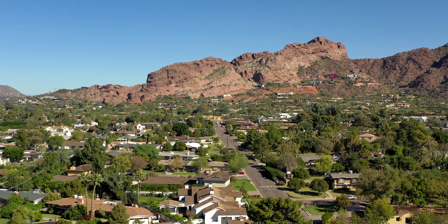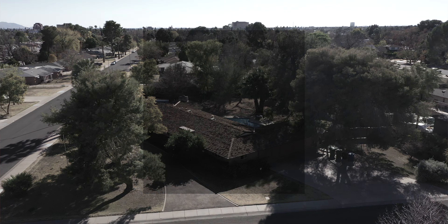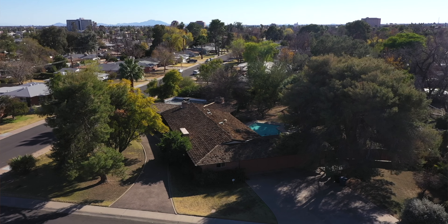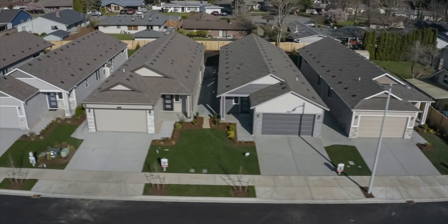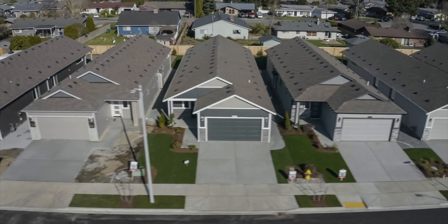Previously, our home was in the old part of Arcadia. When that neighborhood started changing, we decided to downsize. We were looking for another irrigated piece of property, more in an older neighborhood as opposed to a new subdivision track type development. In older neighborhoods, every house is different. You get into subdivisions, and unless you know the actual address, it starts to get real difficult to pick out one house from another.